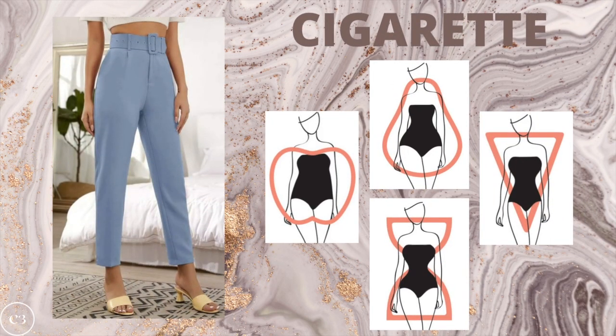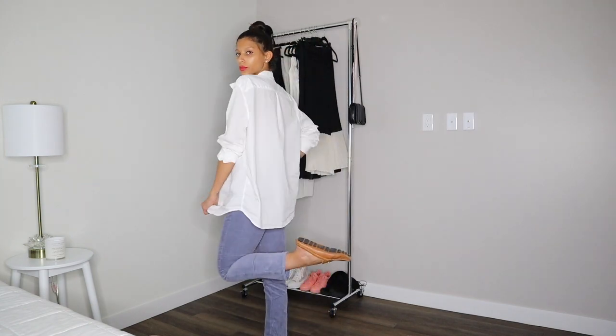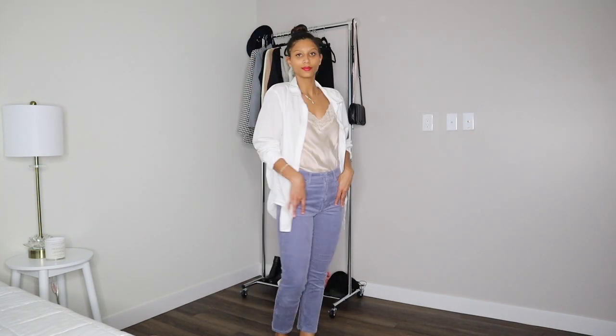The cigarette pant is a great option if you are an apple, pear, hourglass, or inverted triangle. I love this cut especially for the inverted triangle because it is not too tapered around the ankle area, so it does a great job of balancing out the silhouette. A flared pant is going to look especially great on an apple, hourglass, rectangle, and inverted triangle, adding more volume to the lower half and balancing out the tummy, shoulder, and hip area. This is one of the easiest outfits to style and is great for casual errands and hanging out at home.